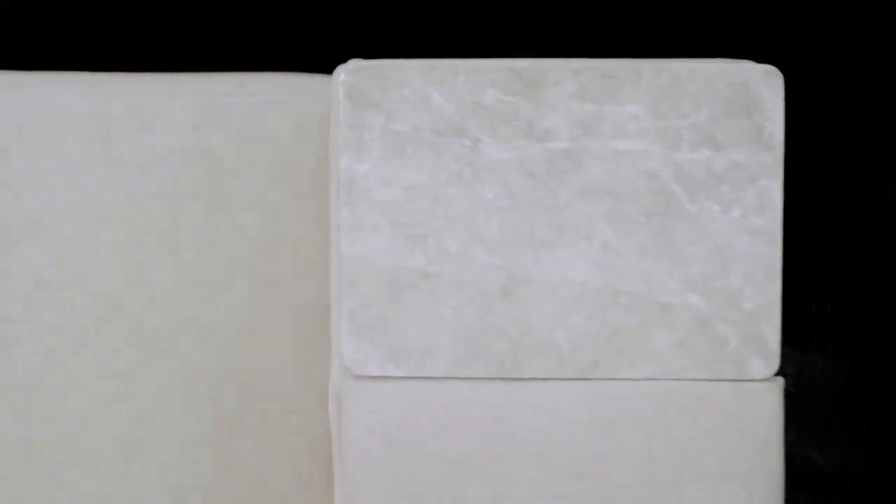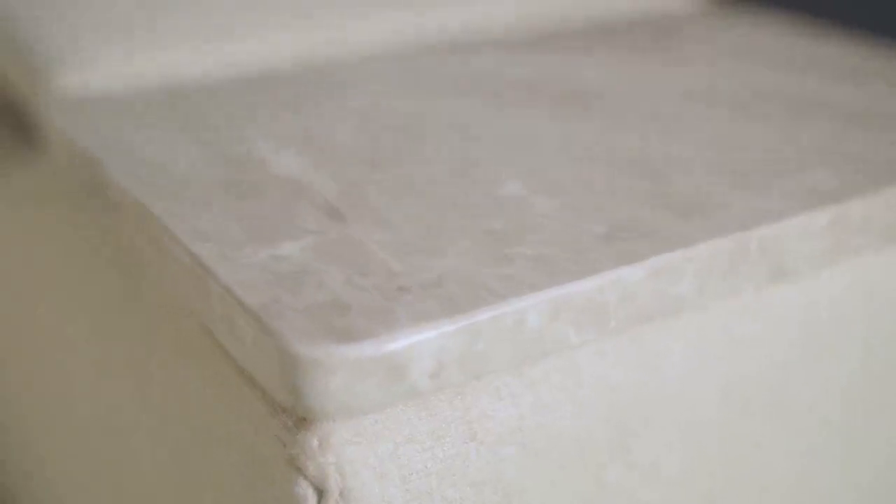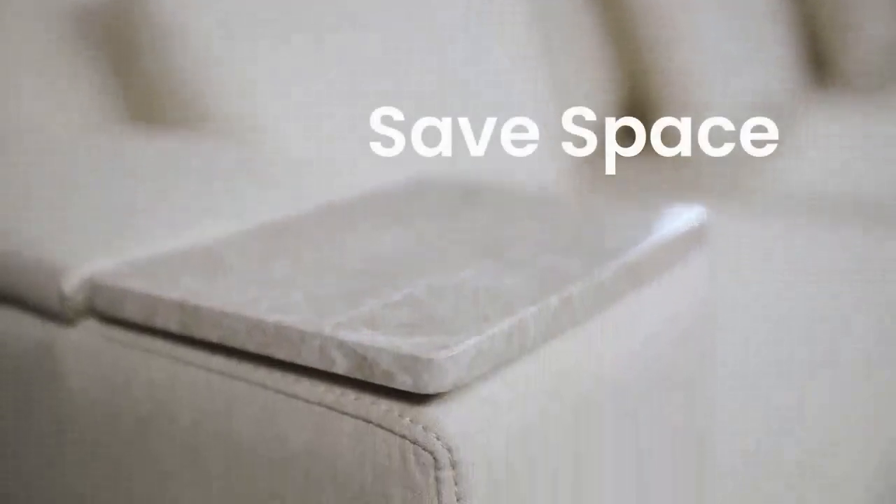Our cupholders are in the perfect location to put your favorite beverage. It avoids reaching over for your drink on the coffee table and can replace the coffee table entirely. They're made from a selection of marble and wood, so you can find the perfect combination to match your home.